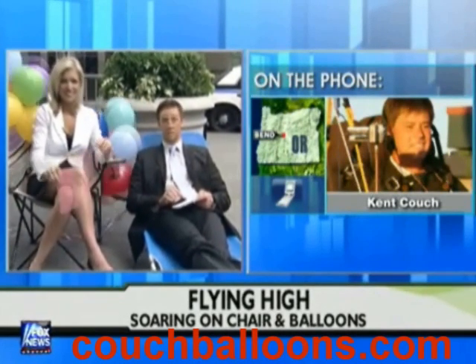We'll track you all day long. All right, we wish you the best. We hope this one's successful. Thanks, Kent. I'll be successful. Good luck, joining us from Bend, Oregon this morning. Thanks a lot.